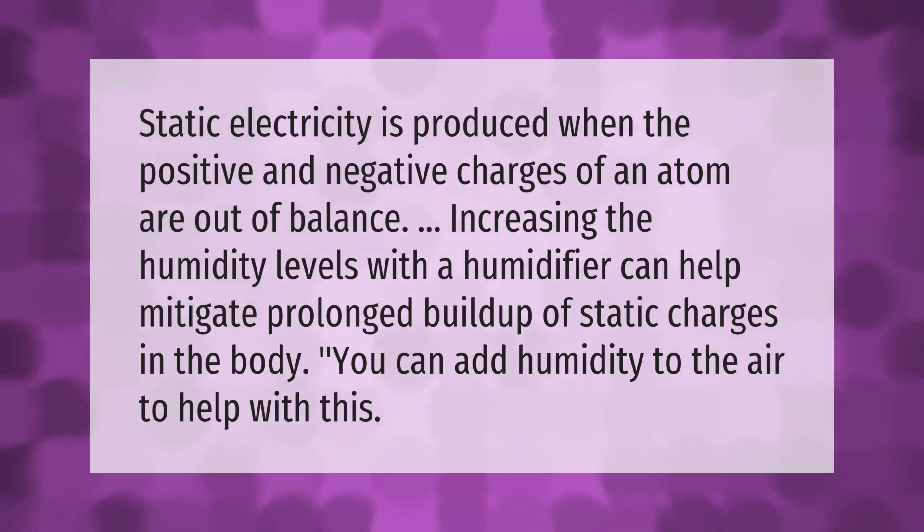Static electricity is produced when the positive and negative charges of an atom are out of balance. Increasing the humidity levels with a humidifier can help mitigate prolonged buildup of static charges in the body. You can add humidity to the air to help with this.